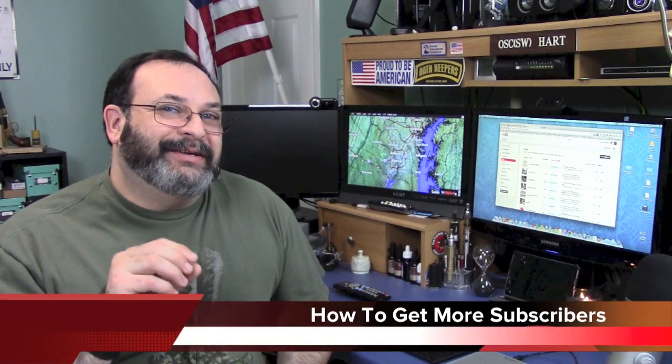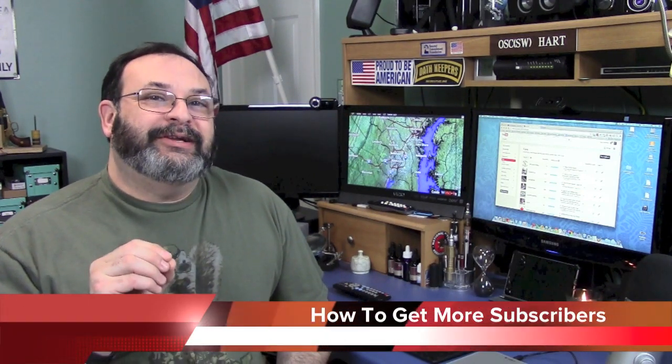Fred here. Welcome back to the Gear Obsession channel. In this episode, I'd like to talk to you about a unique hidden feature inside YouTube — Google Plus. So stay tuned.